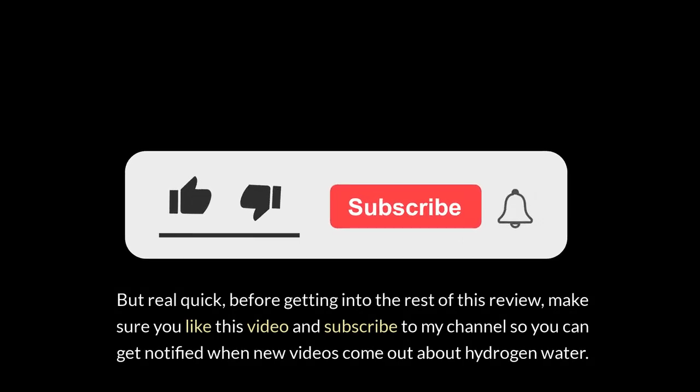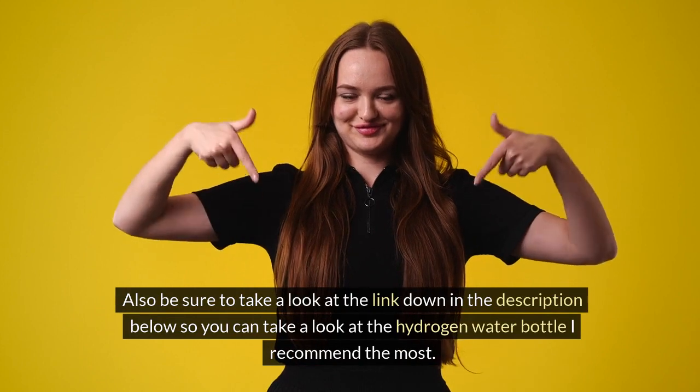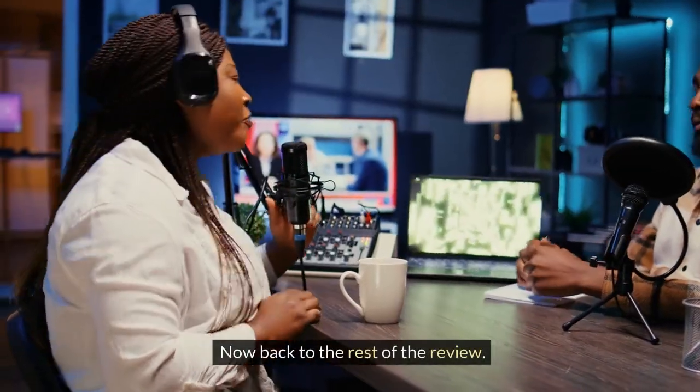But real quick, before getting into the rest of this review, make sure you like this video and subscribe to my channel so you can get notified when new videos come out about hydrogen water. Also be sure to take a look at the link down in the description below to see the hydrogen water bottle I recommend the most.